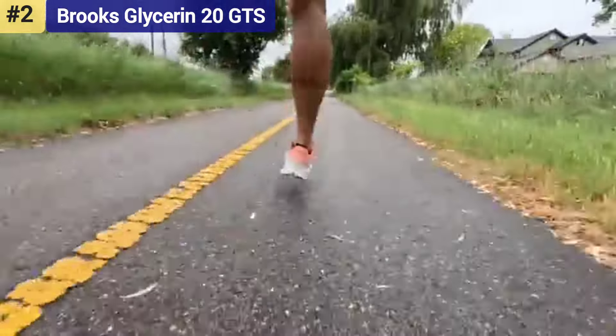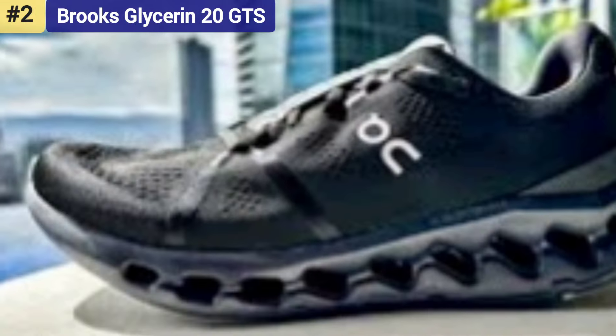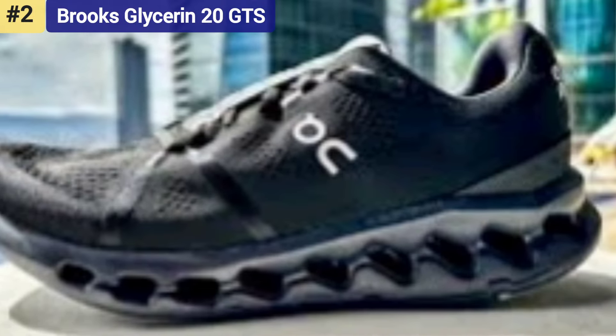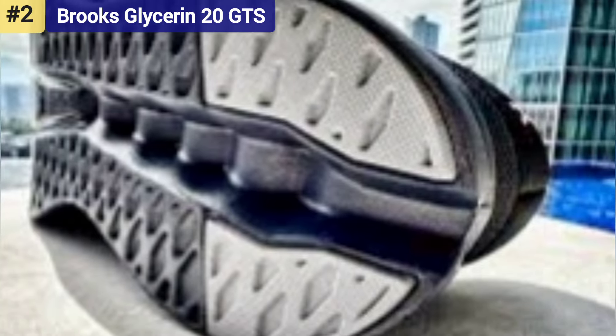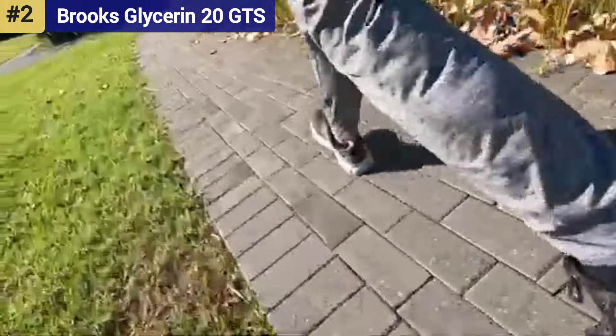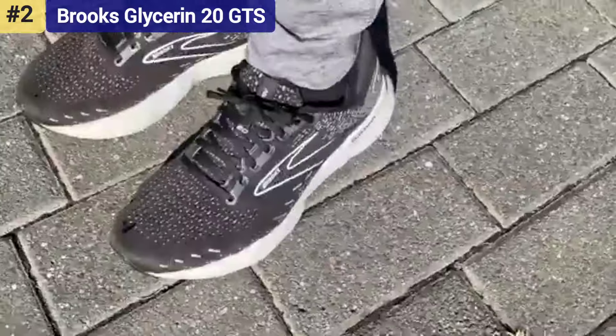The updated midsole yields a more responsive and stable underfoot experience versus the Glycerin 19 GT. These shoes are a workhorse, too — capable of maintaining form longer than most shoes. Yet, like most workhorse shoes, the Glycerin 20 GT is fairly heavy, at 10.5 ounces for men and 9.5 ounces for women.